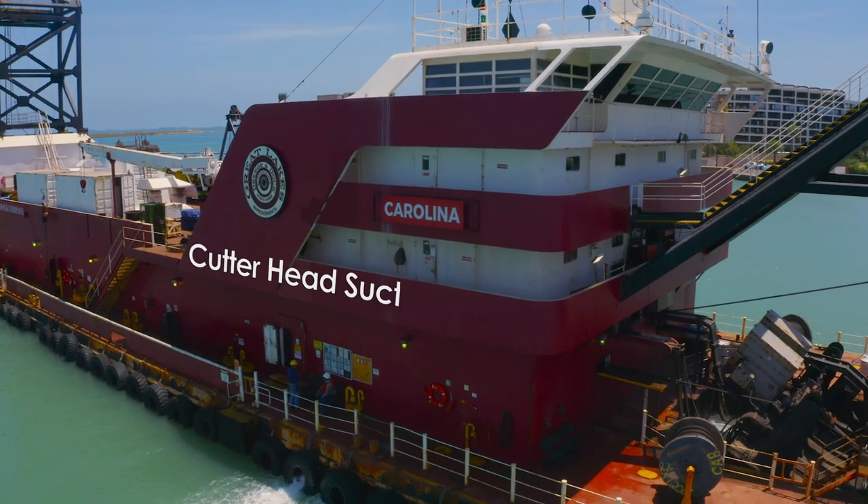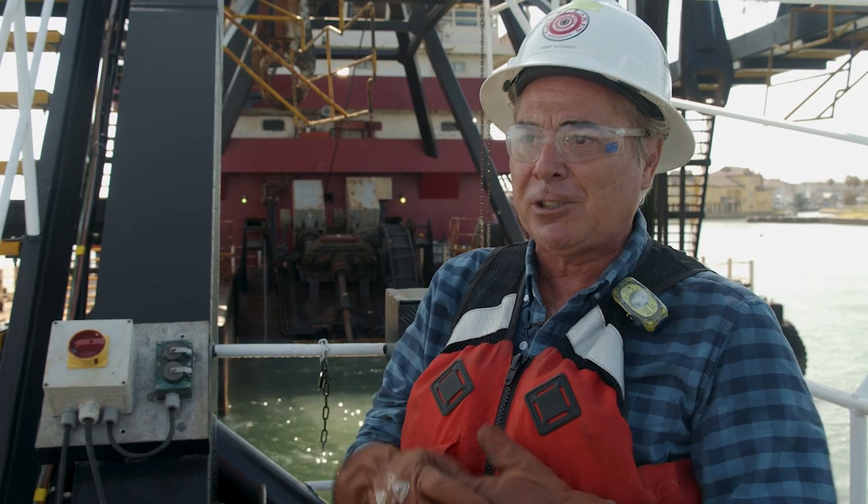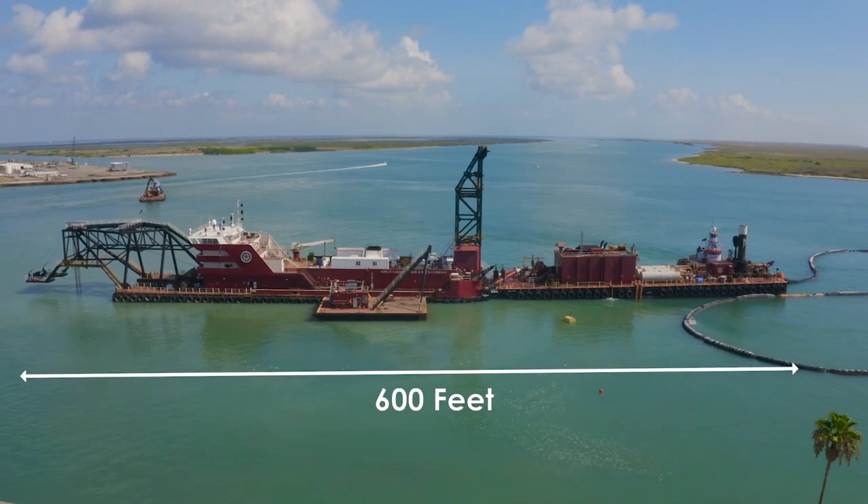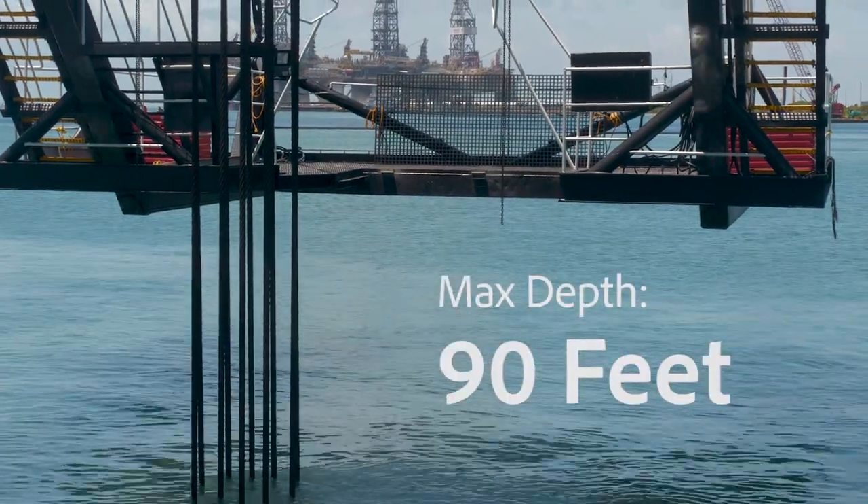This is the Cutter Head Suction Dredge Carolina. It's the biggest dredge in our fleet, one of the biggest in the U.S. From one end to the other, it's about two football fields, or 600 feet in length. And they can dig down to a depth of 90 feet.